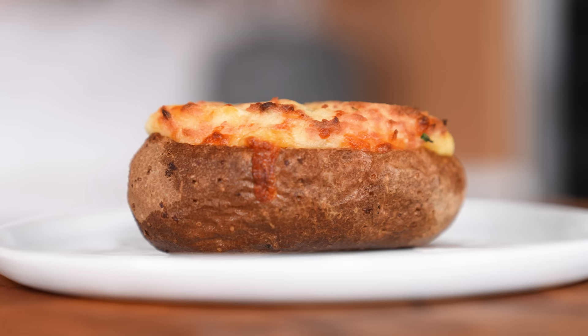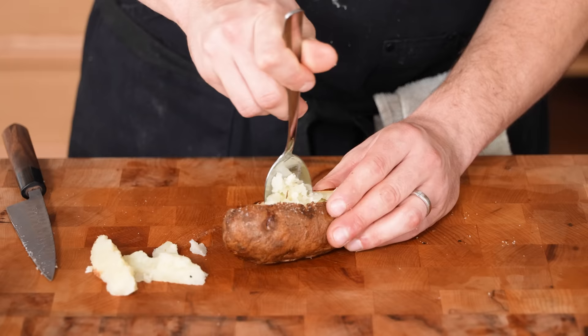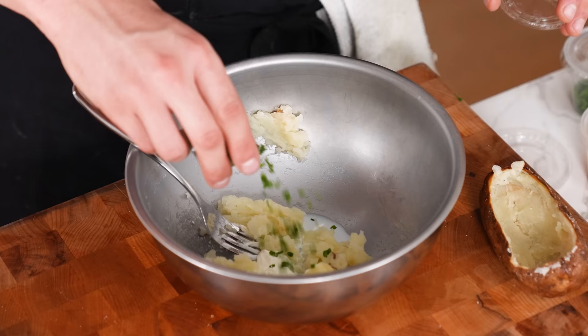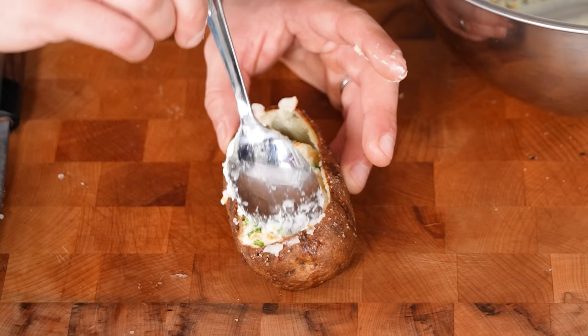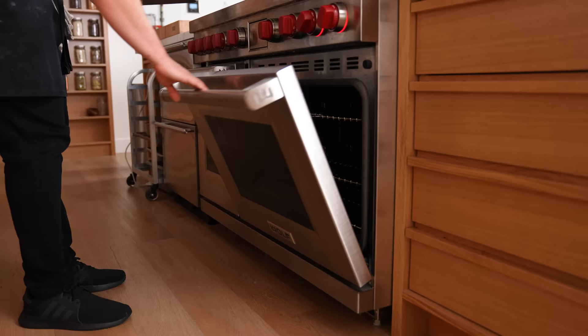Number two: twice baked. Take a fully baked potato, cut the top third off, scoop out the inside, mash the potato flesh with butter, sour cream, a splash of milk, sliced chives, and grated cheddar. Spoon or pipe it back into the carved-out potato and bake at 400°F or 205°C for 10 to 15 minutes.